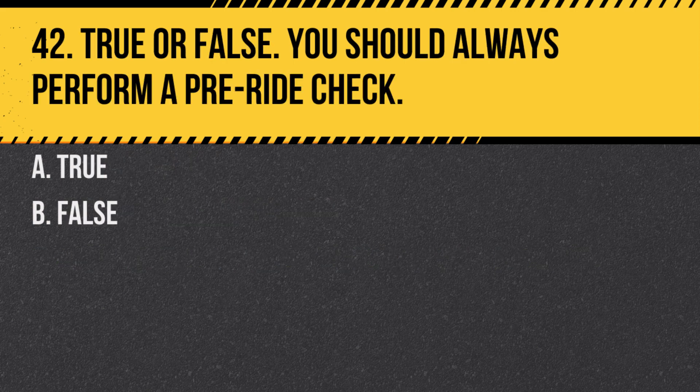Question 42. True or false: You should always perform a pre-ride check. A. True. B. False. Answer: A. True. A pre-ride check ensures your motorcycle is in good working order.